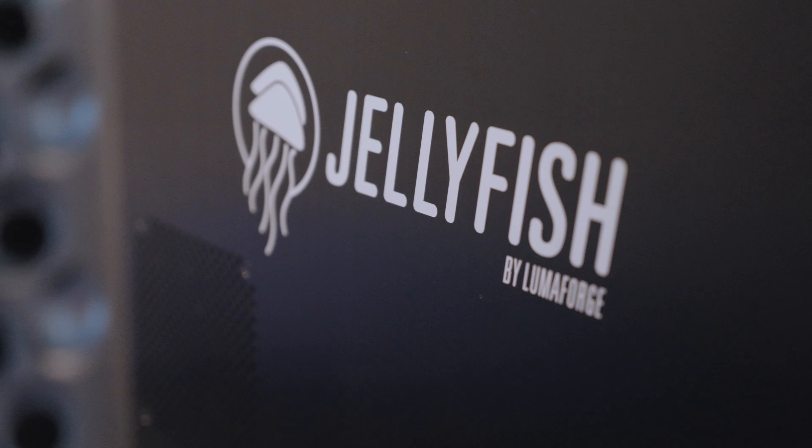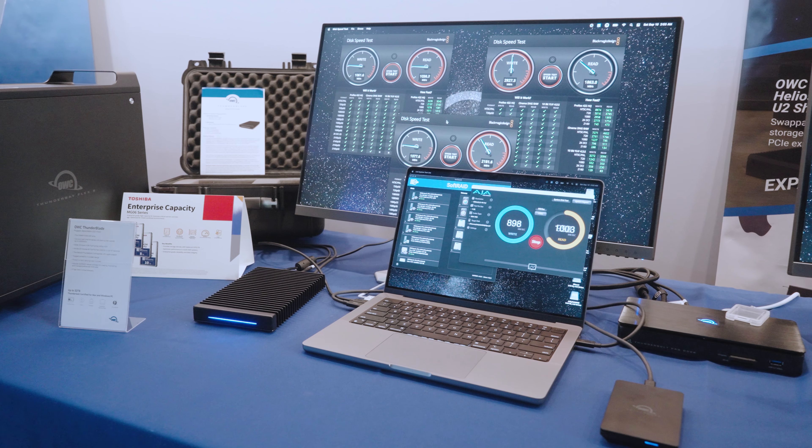We've had a look at some of the smaller products that you make for independent creators and solo shooters. What do you have for larger customers and teams who are 20, 30 people? Basically, once you graduate to two or three people, you're looking at a Jellyfish. This is the Jellyfish ecosystem, which is Mac, Windows, Linux — Premiere, DaVinci, Apple Final Cut, it doesn't really matter. VFX, sound, all of these people. If you have a team who need to work together off of shared storage or in a shared environment, we make the Jellyfish.